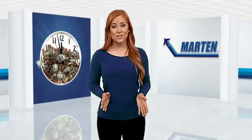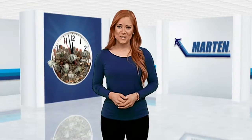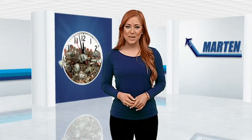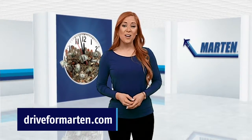Far too often, trucks are let loose on the road with marginal safety features that can be dangerous for all drivers on the road. With Martin, you can rest assured that we've taken every step to make sure each and every truck is the safest and most comfortable that it can be. For more information on safety and other features, visit DriveForMartin.com today.